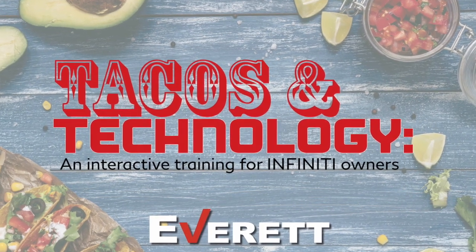This has been Jonathan Dixon with Everett Infinity of Central Arkansas bringing you another Tip Tuesday. We'll see you May 2nd at Tacos and Technology here at our dealership.